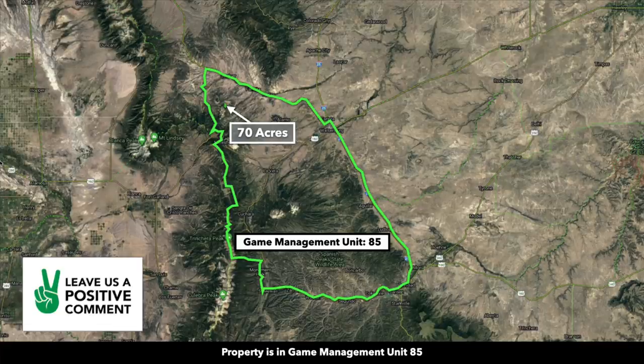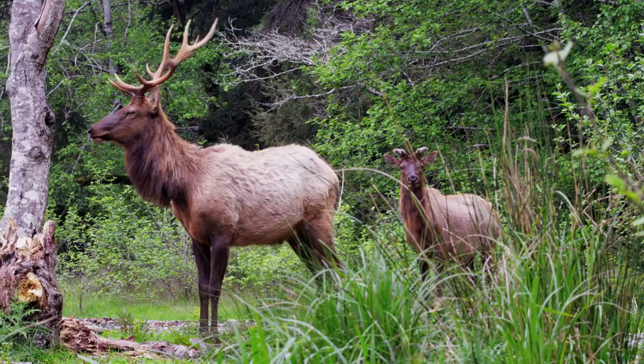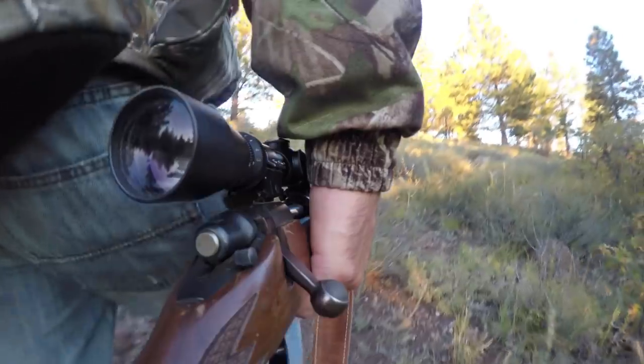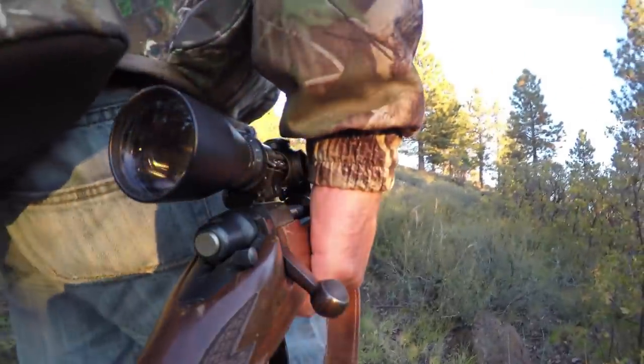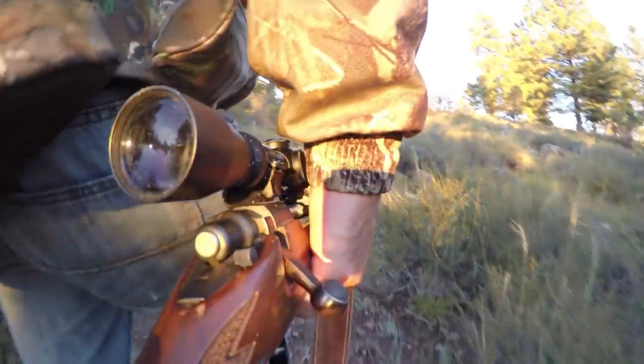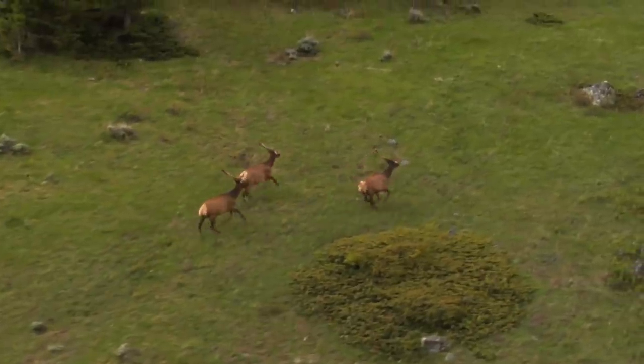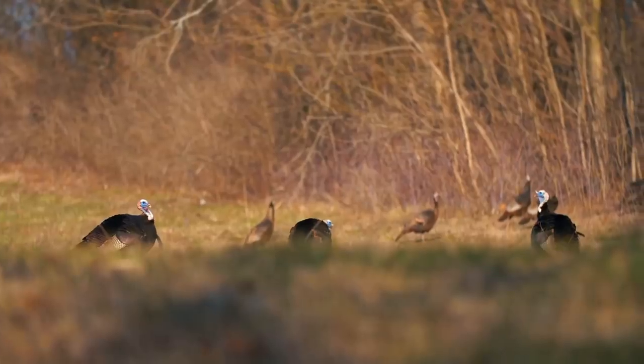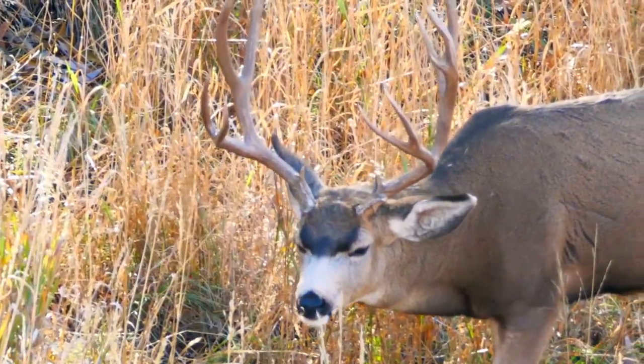The property is located in Game Management Unit number 85, which is desirable for elk. This area of southern Colorado has one of the largest elk herds in the world, and the abundance of elk is one of the reasons many of our customers have purchased property here. There's also lots of wild turkey, mule deer, bear, and mountain lion.